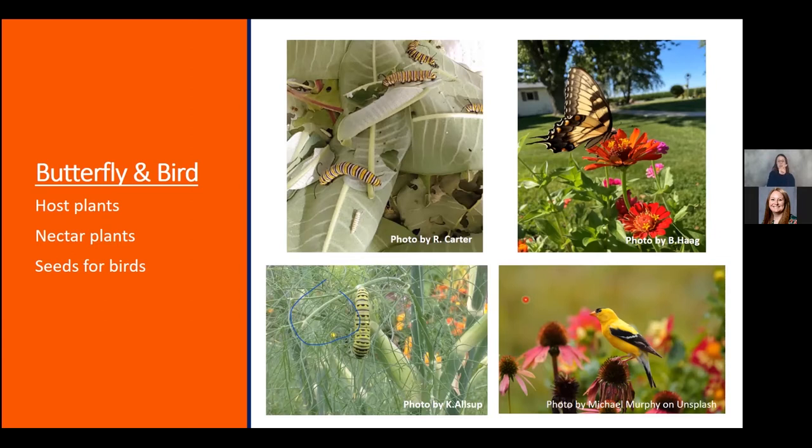Bird gardens are also fun and educational for kids. Provide plants with seeds for the birds and track what birds visit the garden and which plant they visit most. Great plants for fall seeds include coneflower, sunflowers, and zinnias. Just be careful when adding plants with berries, as some may be toxic — definitely check your list before adding berry plants.